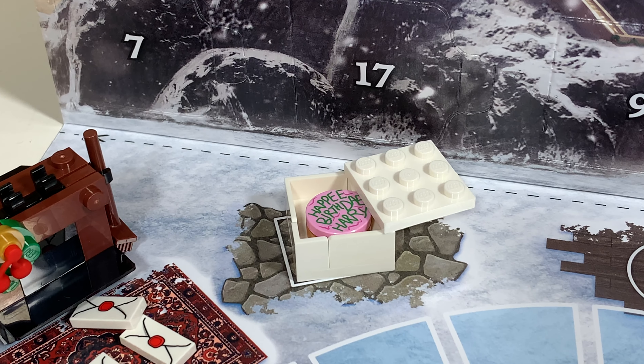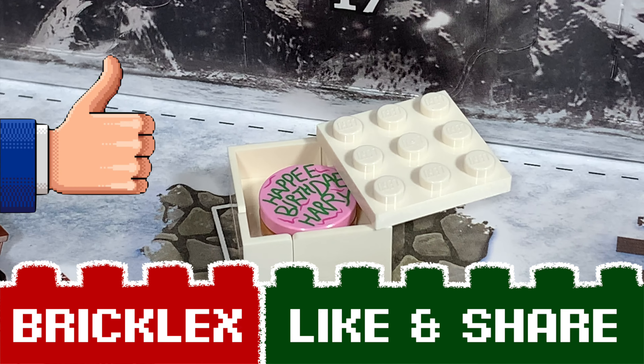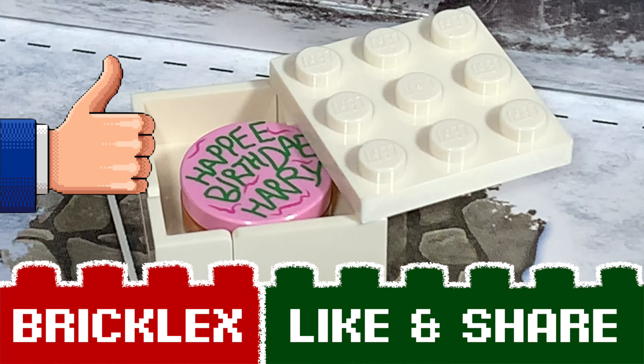For now, thanks a lot for watching. If you like this video, please give a like and subscribe to my channel, and I will see you tomorrow. Bye!